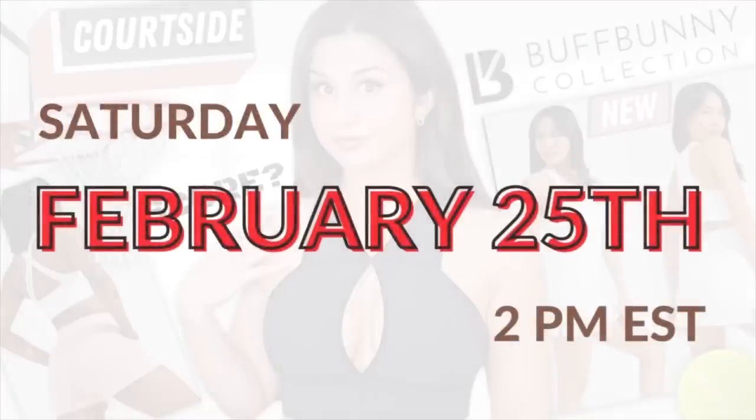What's up guys? Welcome back to the channel. Today we're going to be discussing Buffbunny's brand new Courtside collection that's going to be launching this Saturday, February 25th, 2 p.m. Eastern Standard Time.